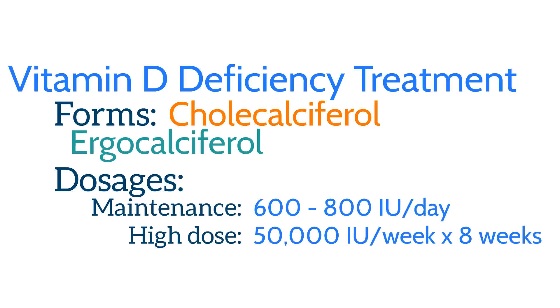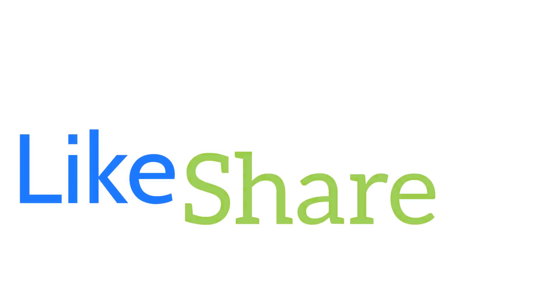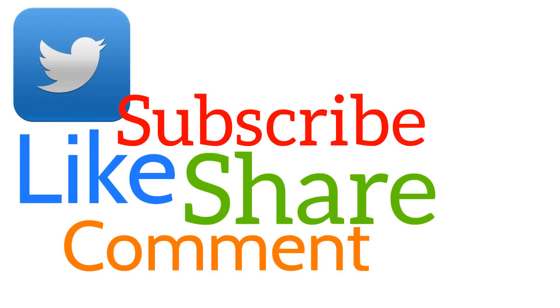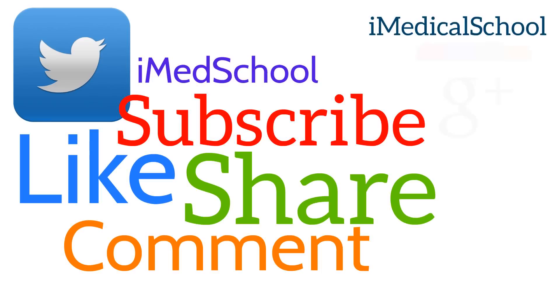That was a review of vitamin D deficiency. Remember, vitamin D is absorbed from your diet and skin with the purpose of regulating calcium and phosphorus as well as enhancing bone strength. It's important to make sure you get some sun this summer to help maintain adequate levels of vitamin D. Make sure to like, share, comment, and subscribe. This is Dr. K from iMedical School, and I'll see you next time.